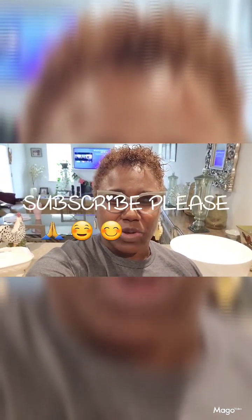Hey YouTube, this is Catching Up with Crystal. Can you keep up with me? Because you never know where I'm going to be.